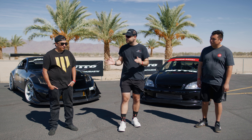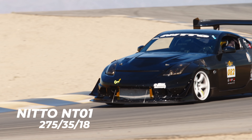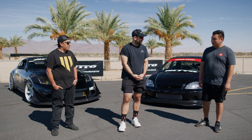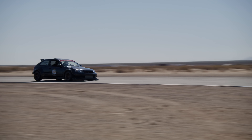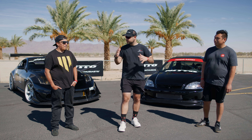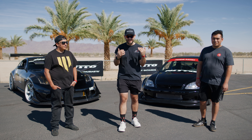Have either of you been to Chuckwalla before? George has been here about four times; David is here for his second time. Have you guys driven on NT01s before? George has driven on them plenty — consistent, always feels safe. David is on his second time with these tires. The first time was actually his first ever track day. He says they're very, very good, grippy, and predictable.